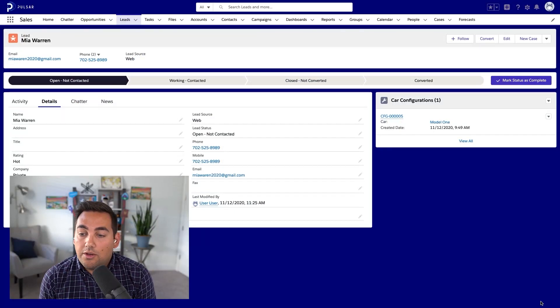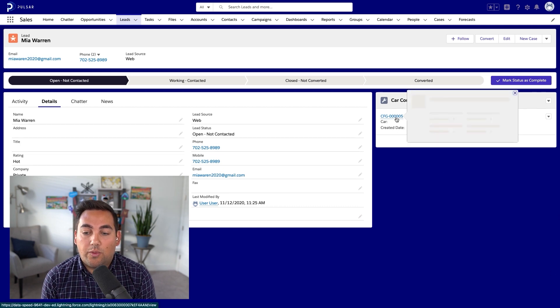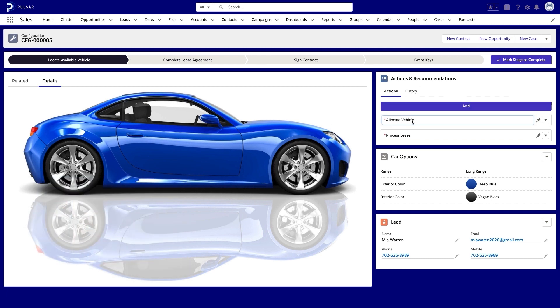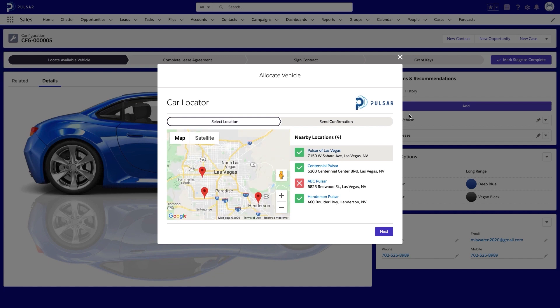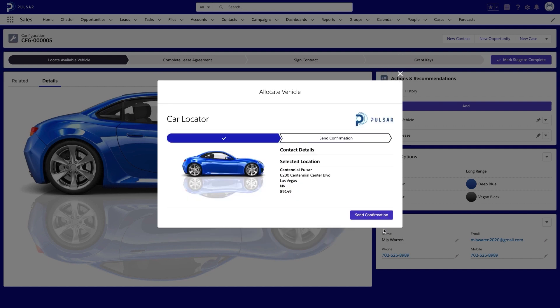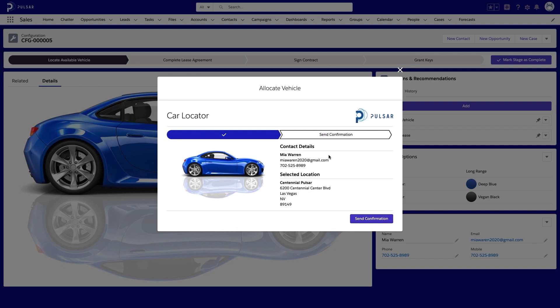Over in Salesforce, we can see that a new lead has been created. By clicking on that related car configuration, we can see the details of the customer's dream car. In this configuration record, we can see a list of recommended actions that we can take in the sales process. The first of which is to allocate a vehicle. Here you can see a flow that uses Lightning Web Components to create a rich experience for the dealer, allowing them to find an available car nearby the customer and send a notification to let them know that it's available.